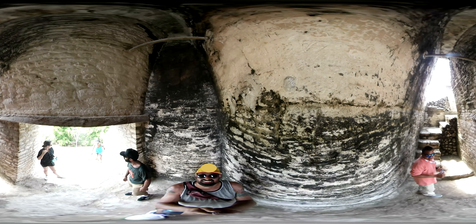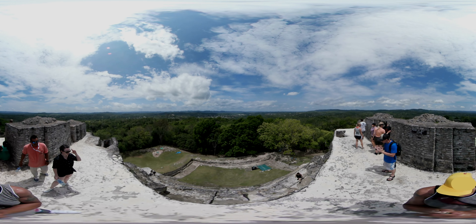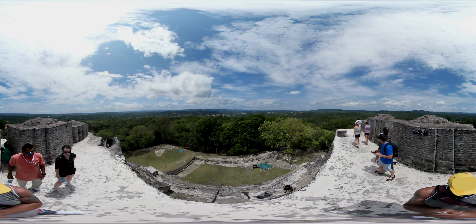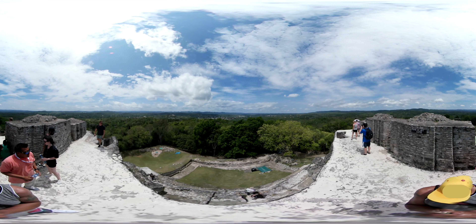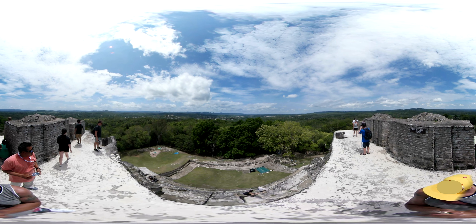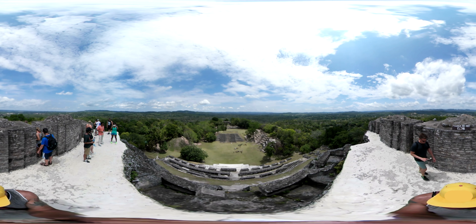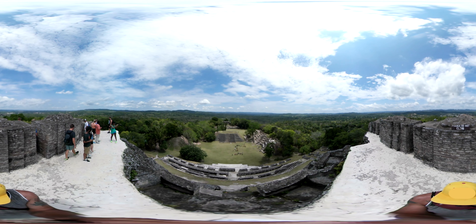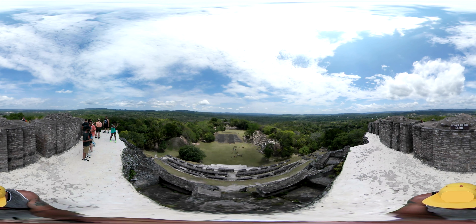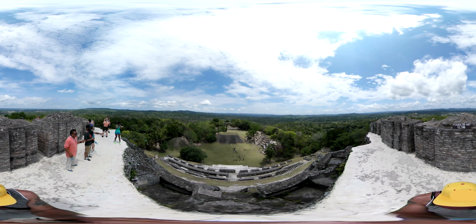All that is left of the ancient metropolis are the ruins that you see now. From the top of one of the highest ruins, looking southwest into the distance, you can see white buildings, which is a town that borders the countries of Belize and Guatemala. Xunantunich was the first Maya ruin to be opened for visitors in 1950, due to its proximity to the city of San Ignacio. Today, it is one of the most popular Mayan ruin sites in Belize, visited by thousands of tourists every year.